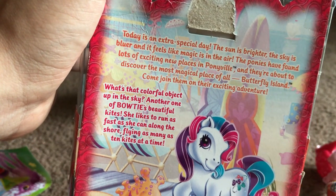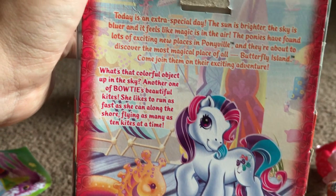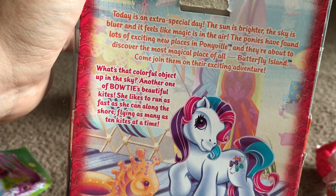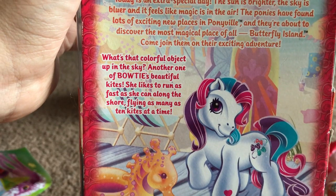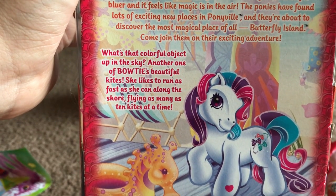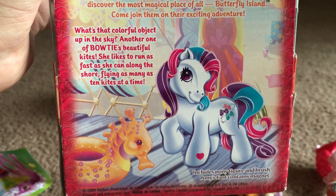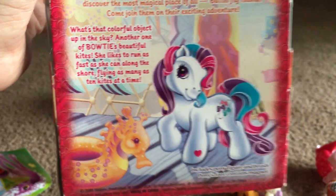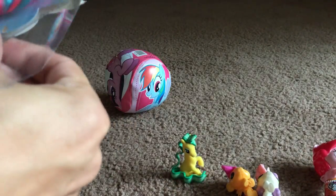Today is an extra special day. The sun is brighter, the sky is bluer, and it feels like magic is in the air. The ponies have found lots of exciting new places in Ponyville™, and they're about to discover the most magical place of all — Butterfly Island™. What's that colorful object up in the sky? Another one of Bowtie's beautiful kites — she likes to run around as fast as she can along the shore flying kites, as many as 10 kites at a time. I have a thing for kites and ponies that like kites apparently.